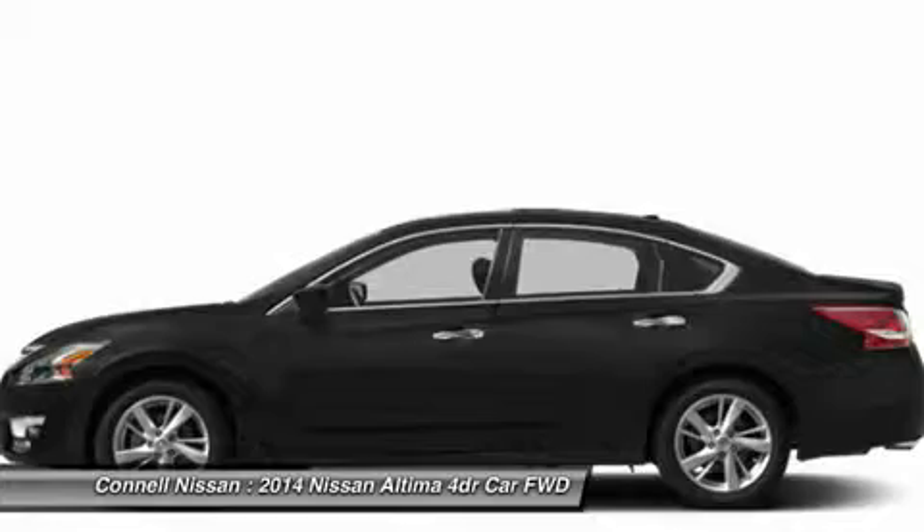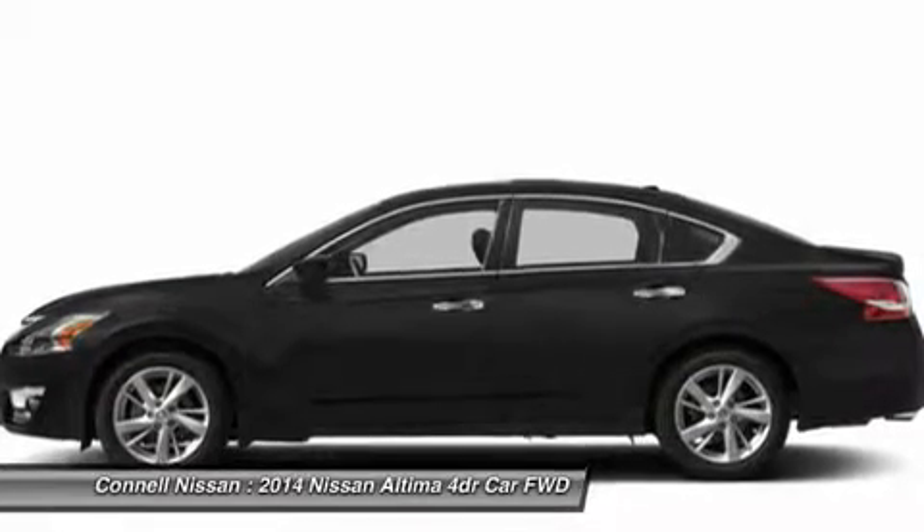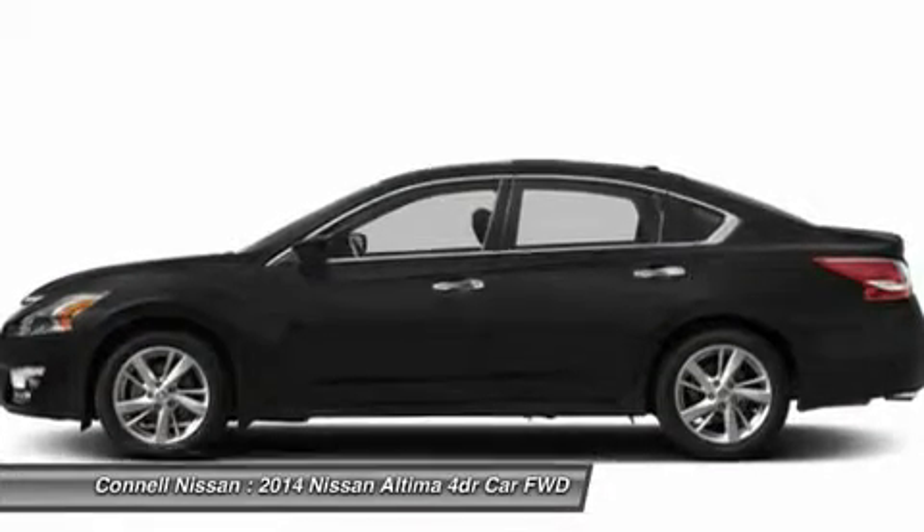Connell Nissan rents the Versa, Altima, Electric Leaf, and NV Commercial Van daily, weekly, and monthly.